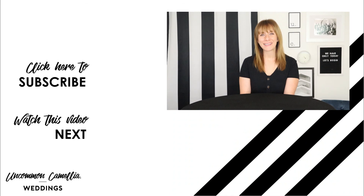DIY can be a huge money saver, and in some cases it's fun to create parts of your wedding yourself. I hope this video gives you some direction about which areas might be the best for DIY. Thank you for watching and happy wedding planning.